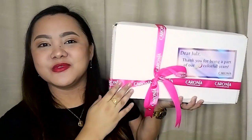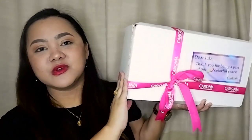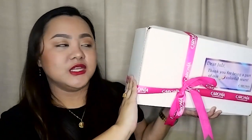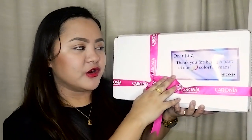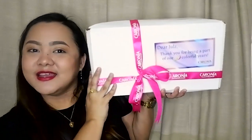Here is the pretty package with all the pink ribbon and the letter and everything. This was shipped all the way from Manila — I had to remove the bubble wrap to save time. The letter reads: 'Dear Jules, thank you for being a part of our 50 colorful years. Caronia Nail Polish.'